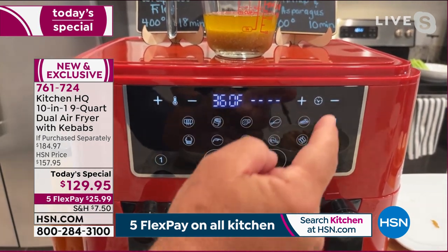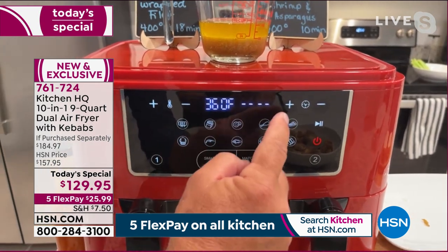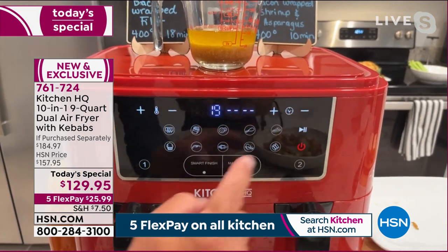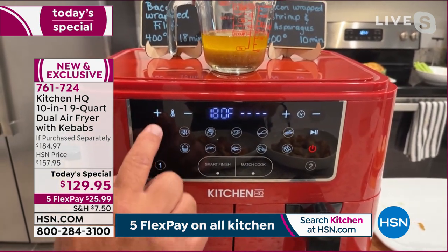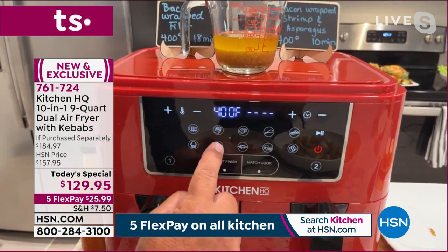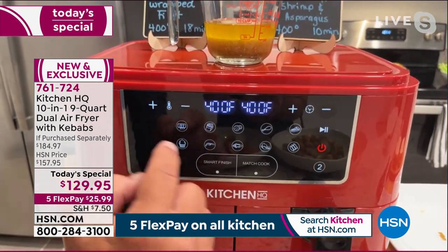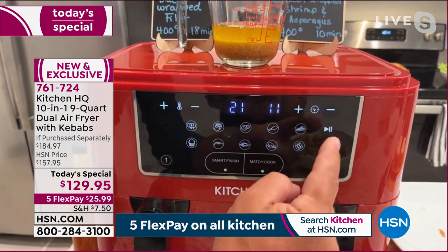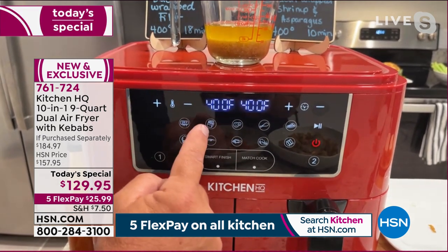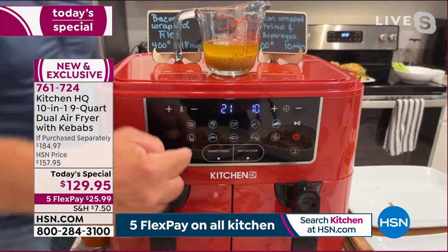To operate: push the on button, then select basket one for the steaks. Choose 'steaks' — set at 400 degrees for 18 minutes. You can adjust temperature and time. For the shrimp in basket two, hit 'shrimp' — 400 degrees for 10 minutes. Adjust the temperature up to 400. Once both are set, hit Smart Finish so both finish at the same time. One is set for 21 minutes, one for 10 — press one button and the machine starts the longer one first so they finish together.